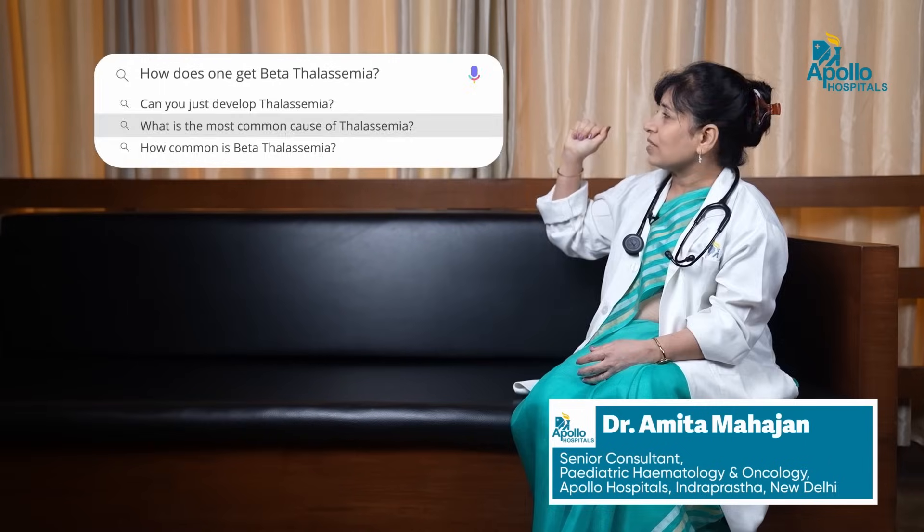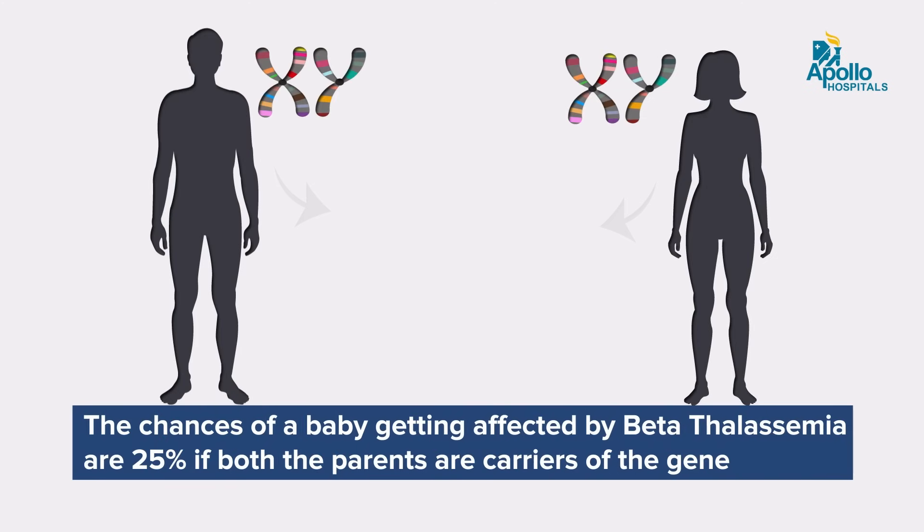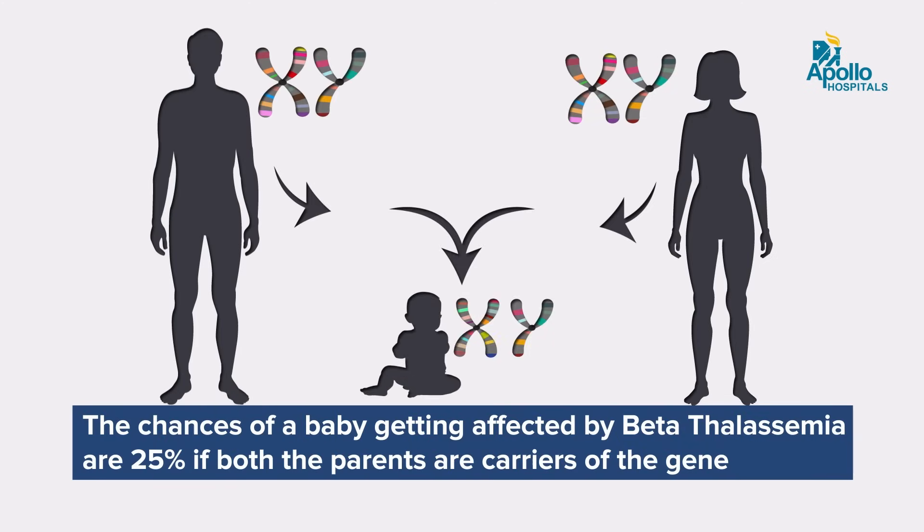How does one get Beta Thalassemia? Beta Thalassemia is an inherited disorder. Up to 3 to 4% of healthy people in our country carry the gene for Beta Thalassemia. These carriers are normal in themselves and most may never get detected as carriers. But when two carriers marry, their baby has a 25% chance of having Beta Thalassemia disease or Beta Thalassemia major, which makes the baby transfusion dependent from early in life. So it is extremely vital that each of us should know whether we are a carrier of this gene or not.